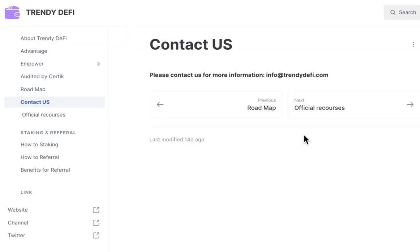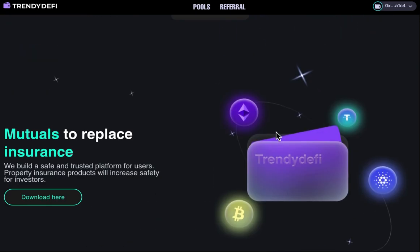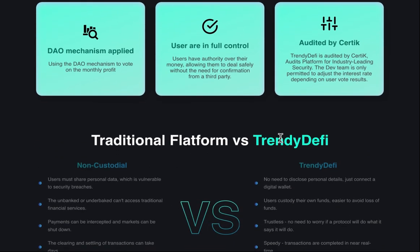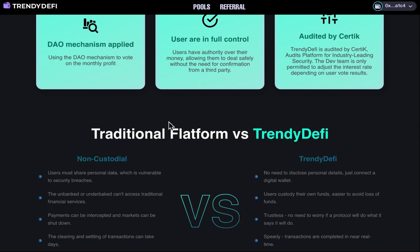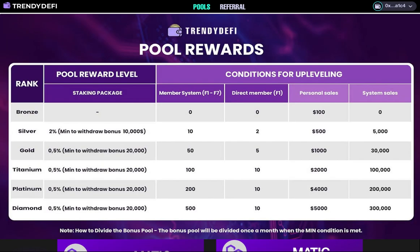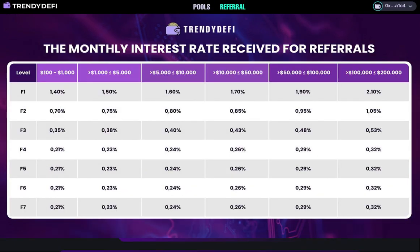Security and transparency are the top priorities at Trendy DeFi. The platform offers a secure, user-friendly environment for investors to buy, send, and swap tokens while earning passive monthly income based on their voting rate. Don't forget to share the news about investing safely with Trendy DeFi. With our generous referral program offering amazing opportunities to earn passive income, you can earn rewards and benefits for every successful referral.